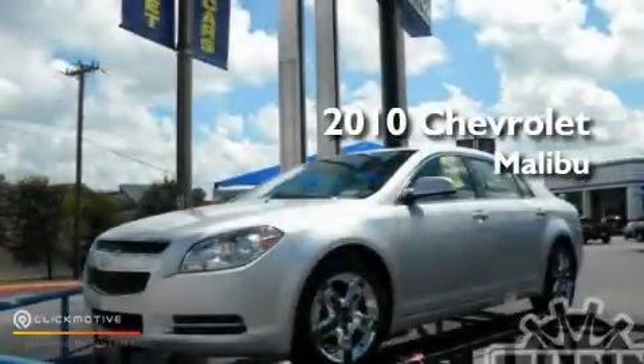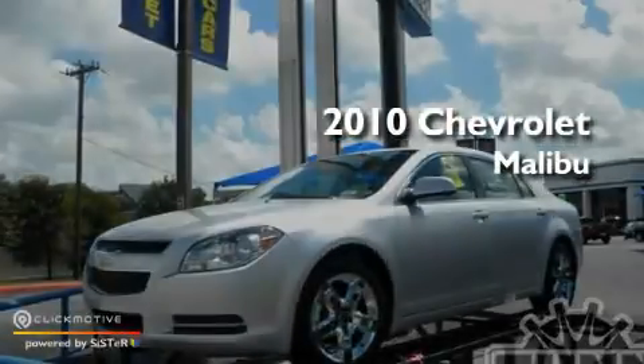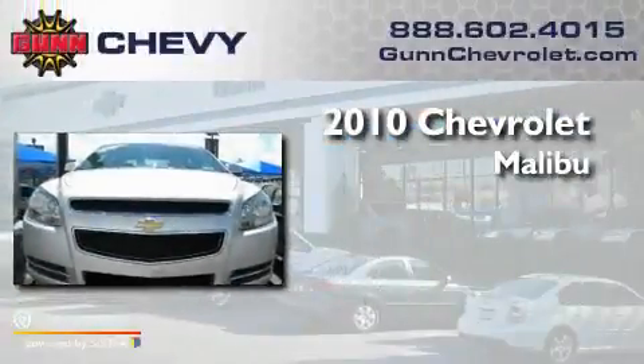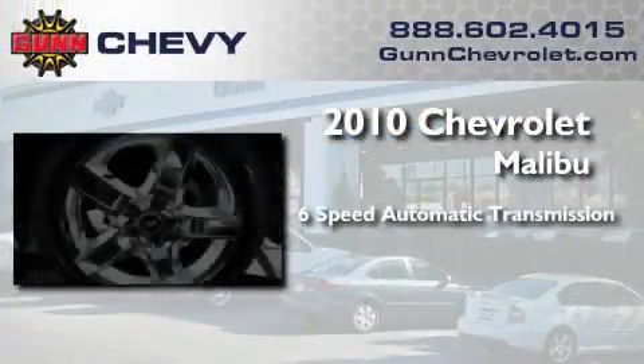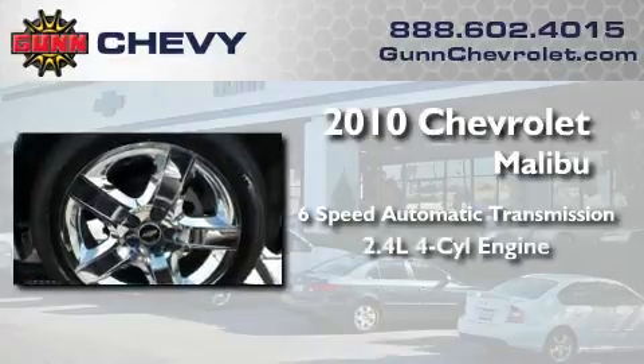This is a certified pre-owned 2010 Chevrolet Malibu. This four-door sedan has a six-speed automatic transmission and an inline four-cylinder engine.